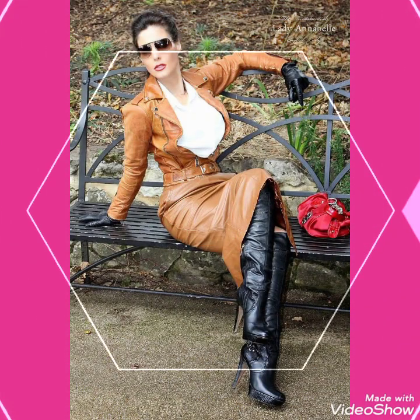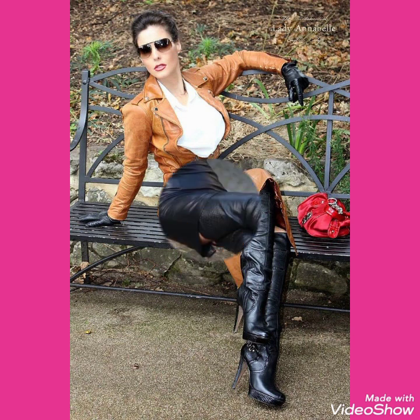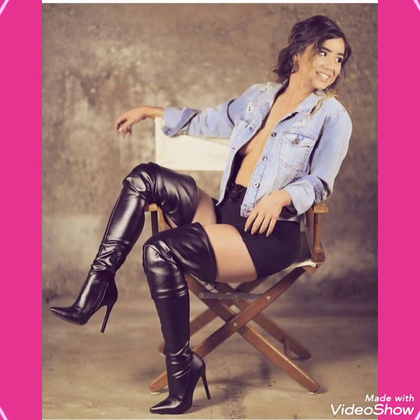Friends, if you want to buy this very beautiful, stylish and outstanding collection of leather latex thigh high heel long boots, then I will tell you the best websites from where you can buy these beautiful collections of thigh high heel long boots online.